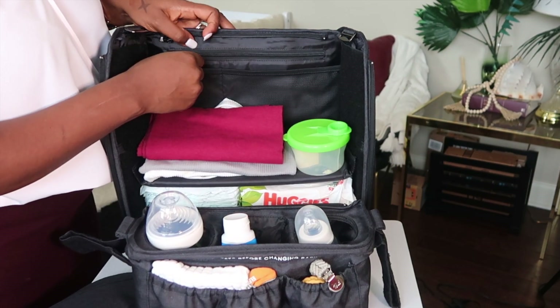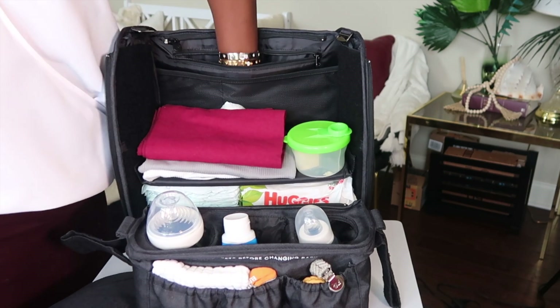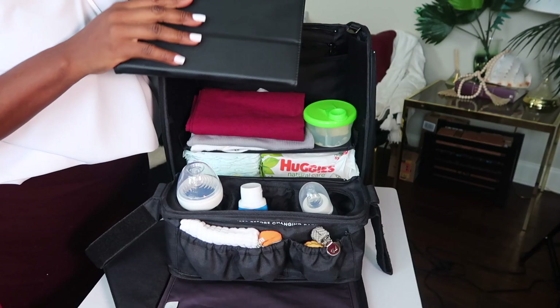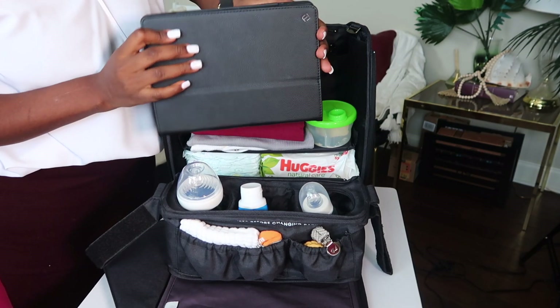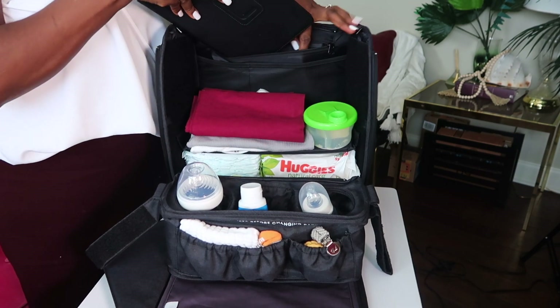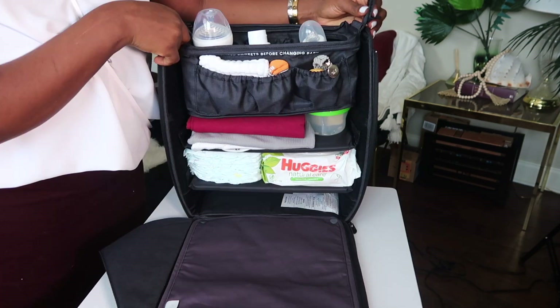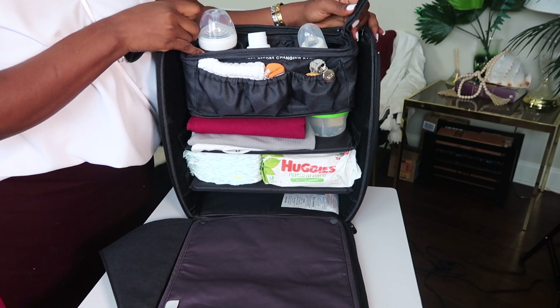There's another compartment right here which is very padded and deep. In this pocket, I keep a tablet for the kids. It's very deep — as you can see, this is a big tablet, but it's going to fit in here real good, and it even zips. I really love this diaper bag backpack for how functional it is.